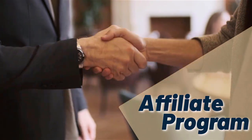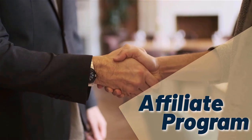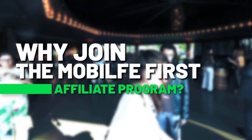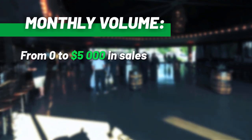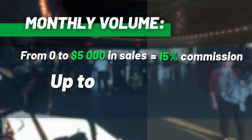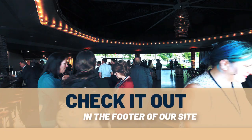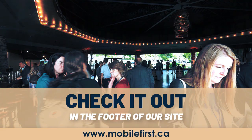Affiliate — affiliate program. Why join the Mobile First affiliate program? Monthly volume from zero to five thousand in sales earns fifteen percent commission, up to thirty percent commission. Check it out in the footer of our site at mobilefirst.ca.